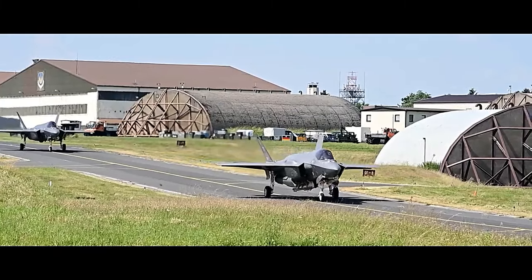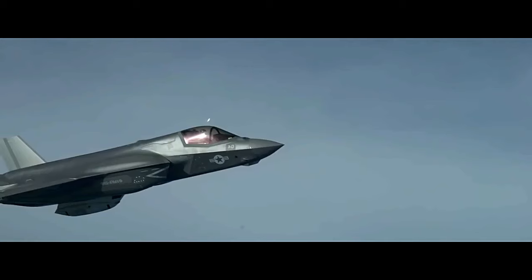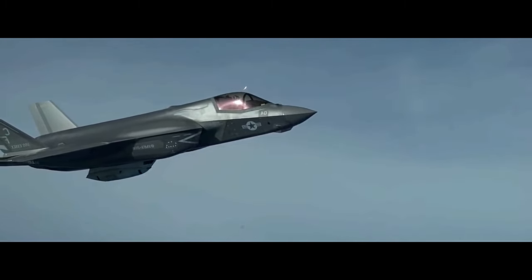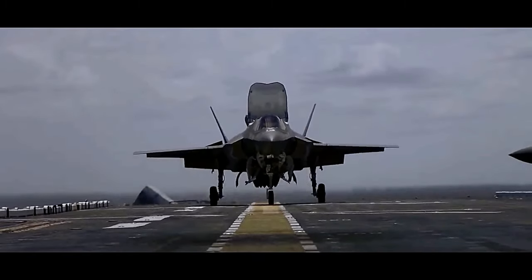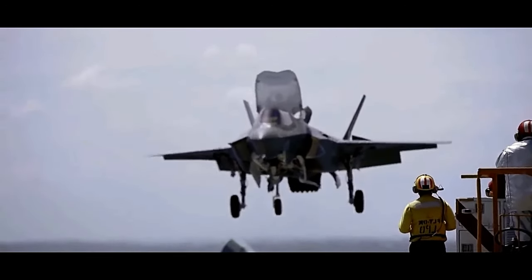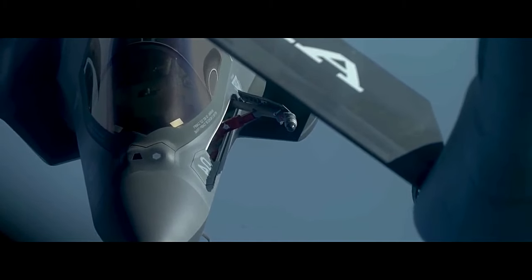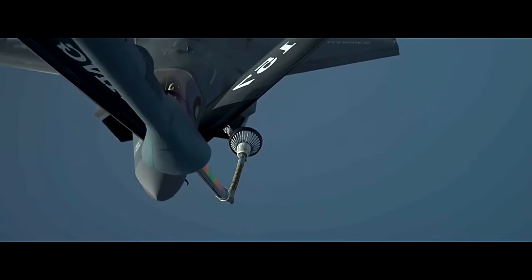The F-35 Lightning II comes in three main variants. The F-35A, a conventional takeoff and landing (CTOL) variant for the U.S. Air Force and allied air forces. The F-35B, a short takeoff and vertical landing (STOVL) variant for the U.S. Marine Corps, the Royal Navy, and other naval forces. And the F-35C, a carrier-based variant with larger wings and tail hook for the U.S. Navy.